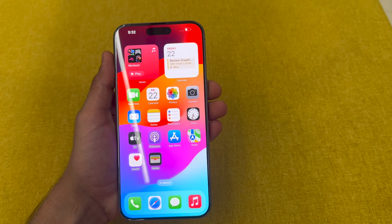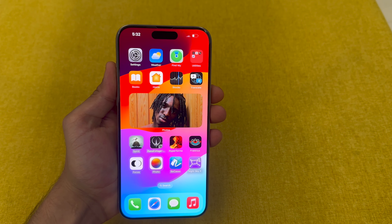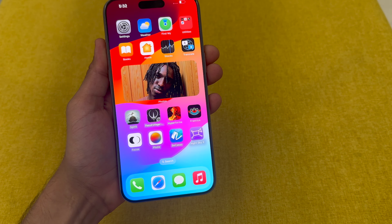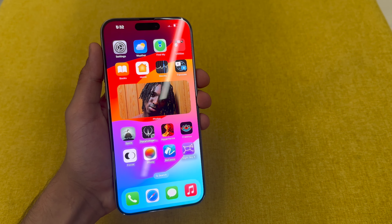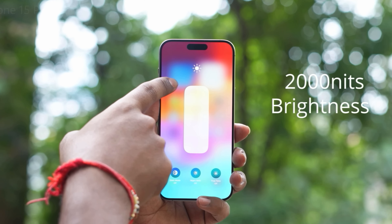When you talk about the display, you can see the Super Retina XDR display. The peak brightness is 2000 nits, which is quite good. Overall, the changes on the iPhone 15 Pro Max are incremental changes.